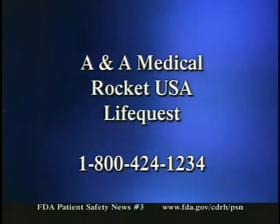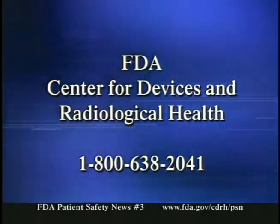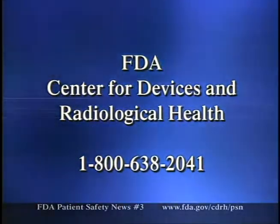These devices may also be sold by distributors other than the manufacturer. FDA is working to identify all distributors and will post this information on the website. Here's how to handle this recall: first, do not use ANA Medical, Rocket USA, or LifeQuest products labeled as sterile or ethylene oxide processed; second, periodically consult the FDA website for a listing of distributors; third, if you have products from these distributors, contact the distributor for further instructions. Not all of a distributor's products may be affected. For additional information, call the manufacturer at 1-800-424-1234 or FDA's Center for Devices and Radiological Health at 1-800-638-2041.